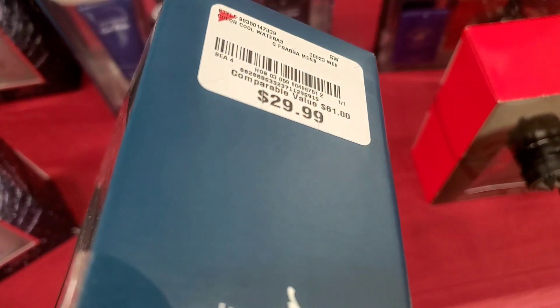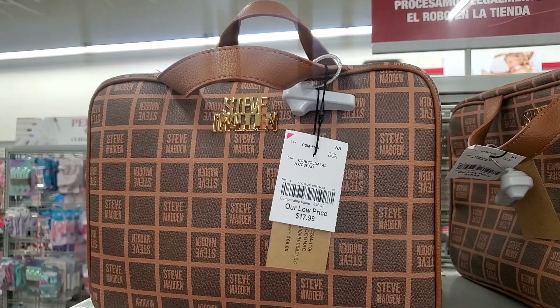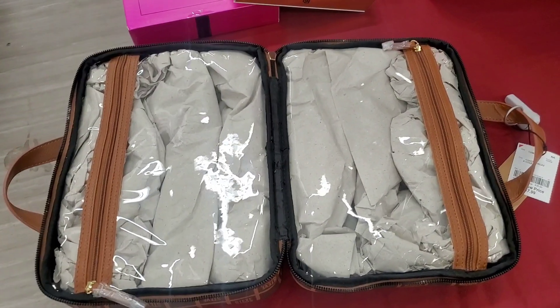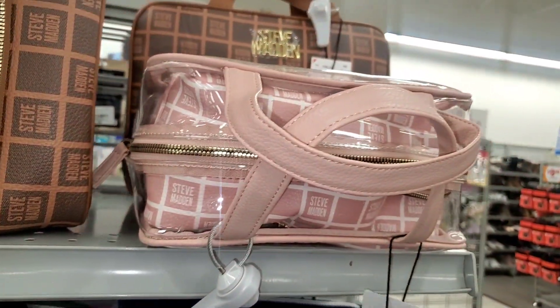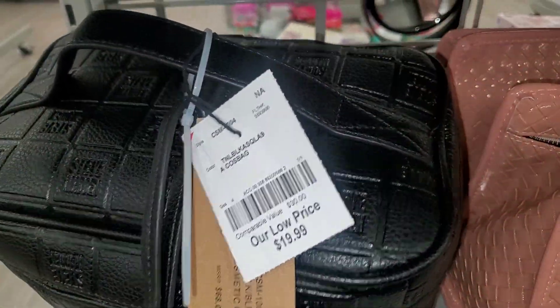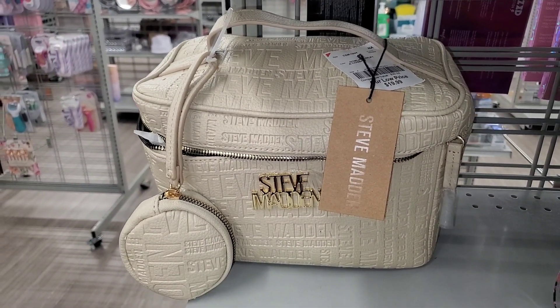They also had this makeup bag for Steve Madden which looks really cute for $18 — looks like this on the inside. They also had this one as well — in this set you get three bags and it was going for $25. Also they had this style of makeup bag for Steve Madden for $20 — it's pretty spacious. They had this color as well, which is very pretty, also for $20.